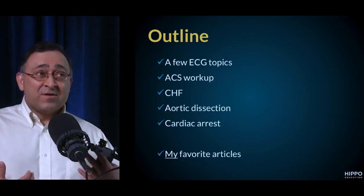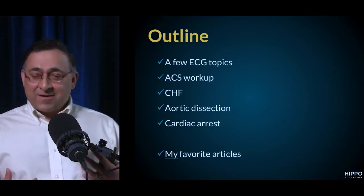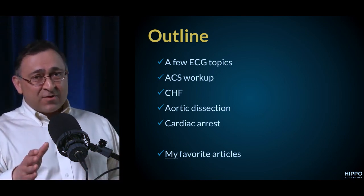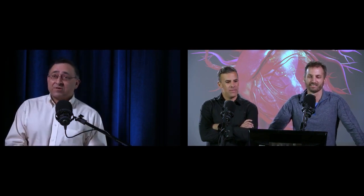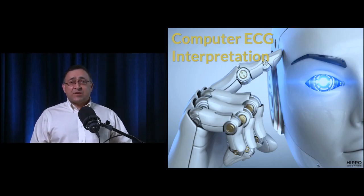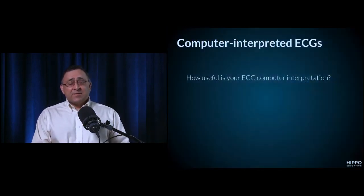I want to preface this by saying these are not necessarily the best articles of the past year, but they're my favorites. These articles all have really important take-home points that I think will help you save lives. So let's get started — we'll begin with computer ECG interpretation.